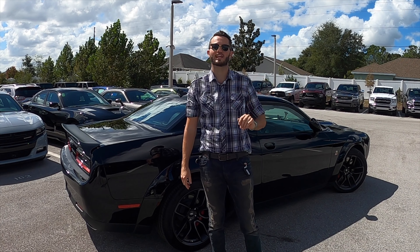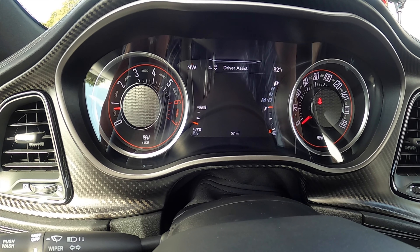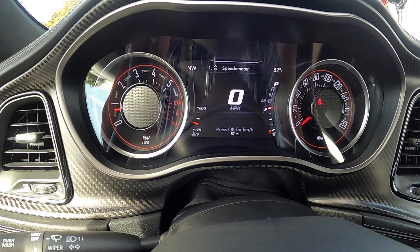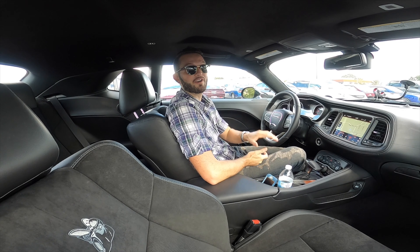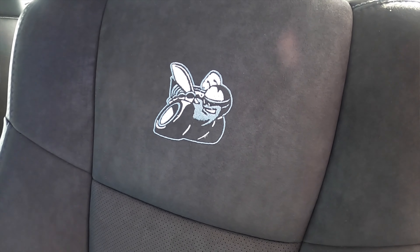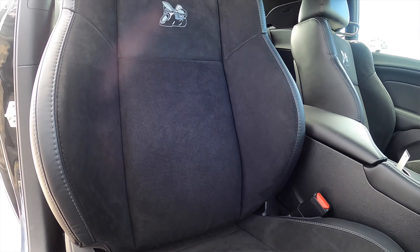The interior — the best thing to talk about first is the 180 mile per hour speedometer on this vehicle. That sets it apart from any vehicle, especially at this price point, because you can get this car around $40,000. You'll also be getting the Scat Pack logos in the Nappa leather on that Alcantara seat, which is ventilated and heated, 10-way power adjustable with lumbar support for the driver.